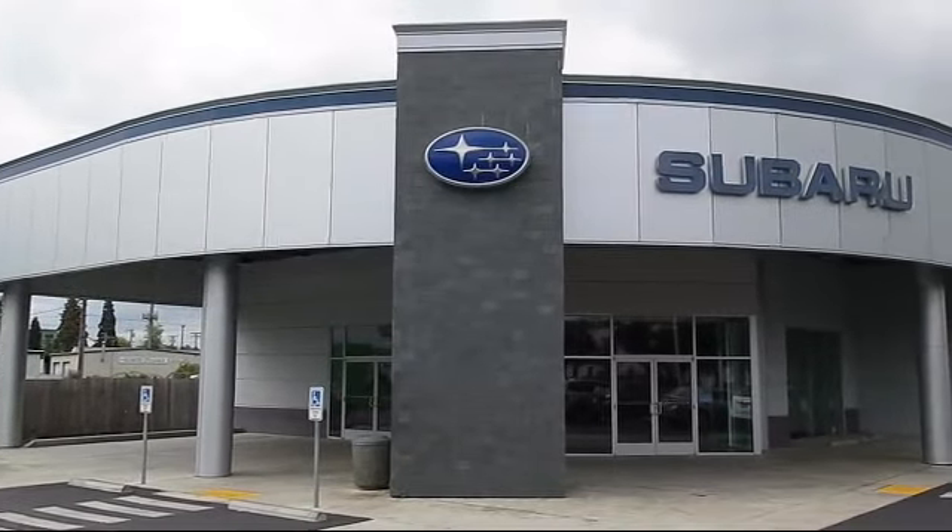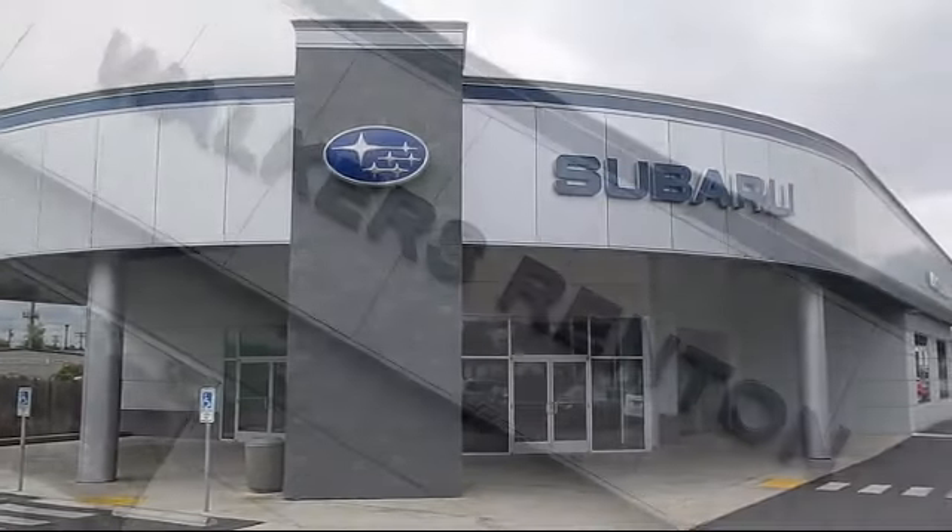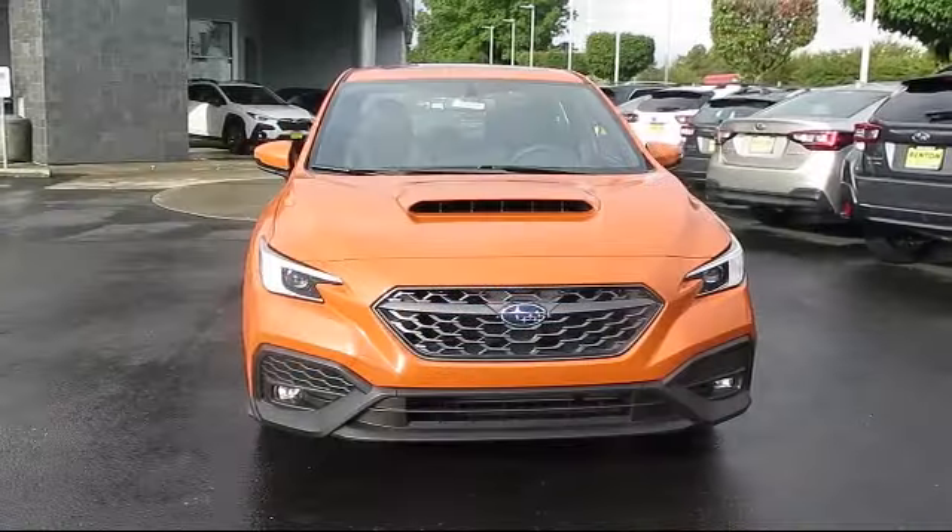Welcome to Walker's Renton Subaru, and here's a look at another vehicle from our great selection of cars and trucks.